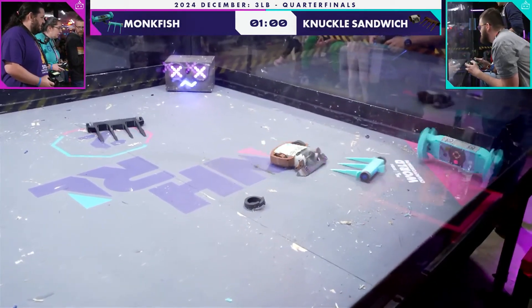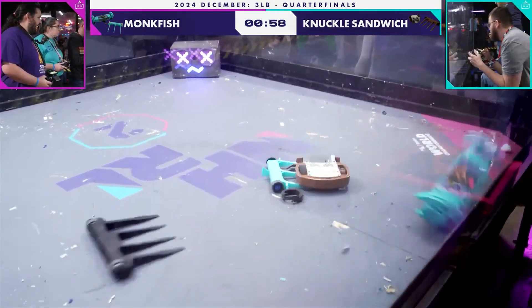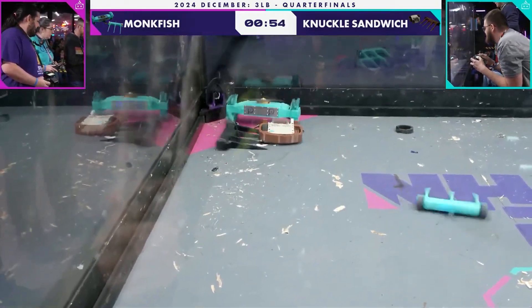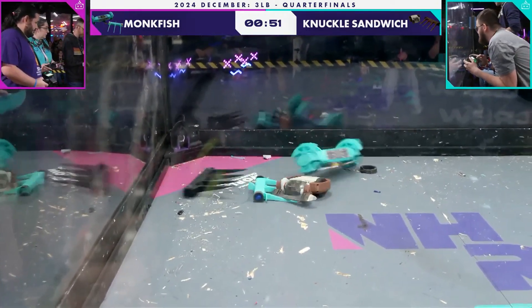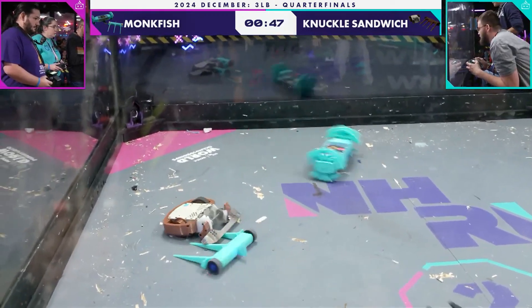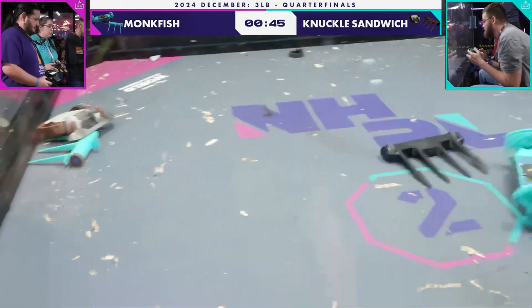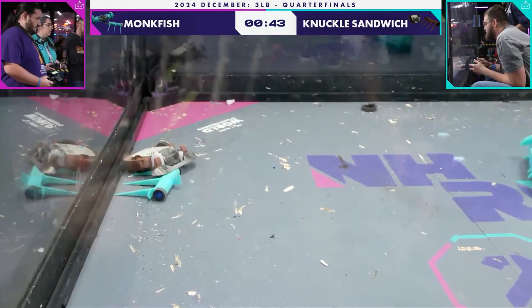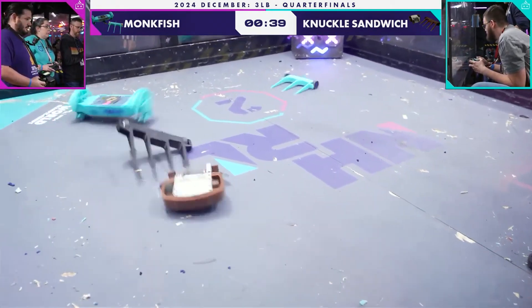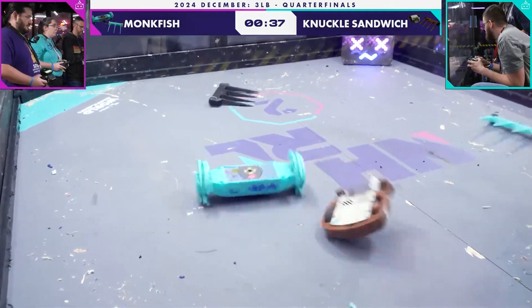That is a tire shredded off the side of Knuckles Sandwich. The right side tire is gone off of Knuckles Sandwich. They still have a wheel though, Luke — they can still drive a little bit on that side. It's not going to be as smooth, but it is still running. That is a lot of damage points for Monkfish. That is certainly functional damage, even if it's not critical drivetrain damage.